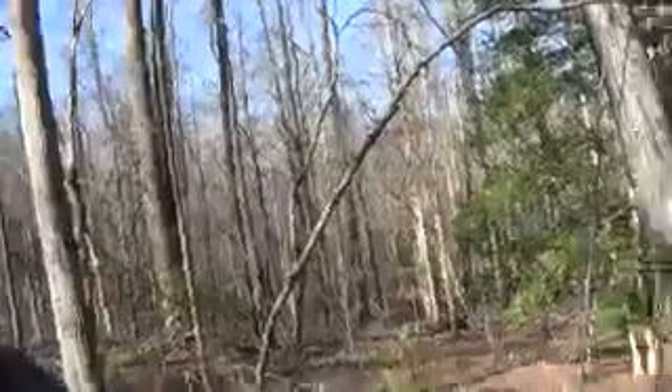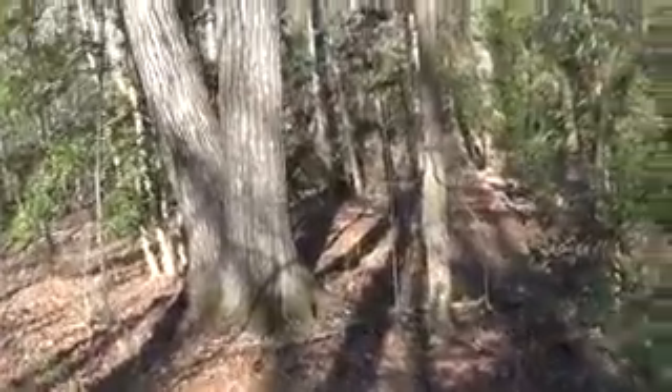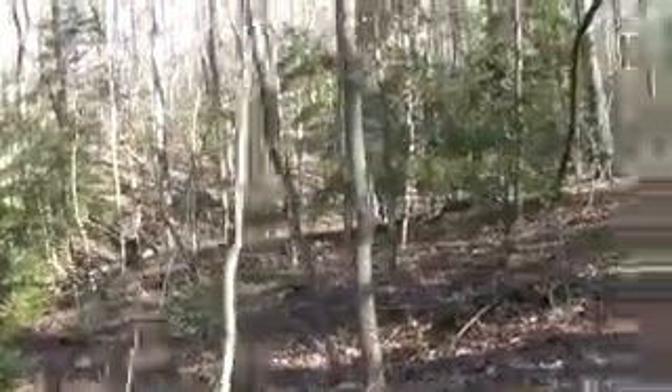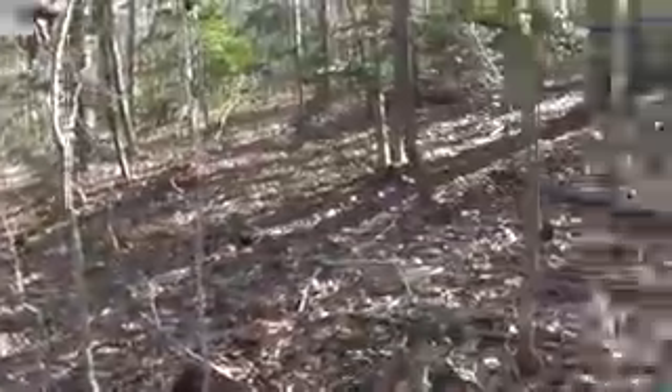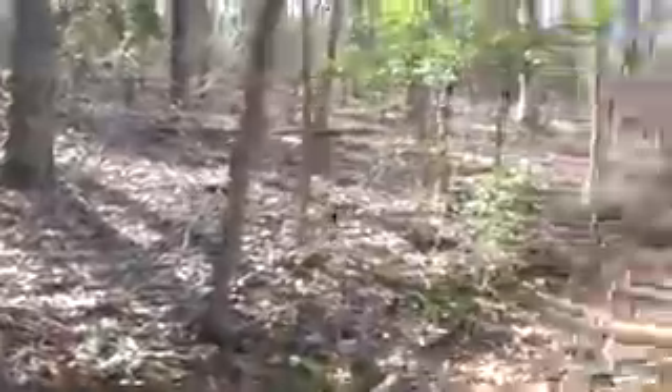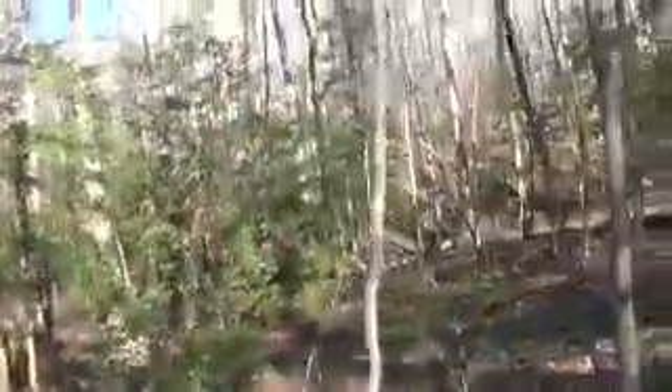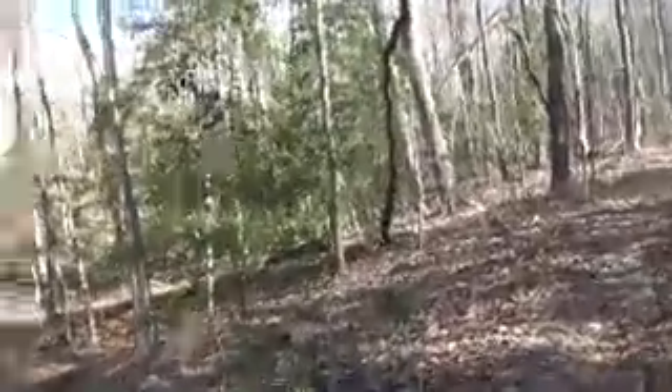Beautiful area — panning around to show it. They haven't been on this section before. It's a nice walk along the side of a ridge. It's quiet, and as far as they know, nobody else is in the area — which is hopefully the case.